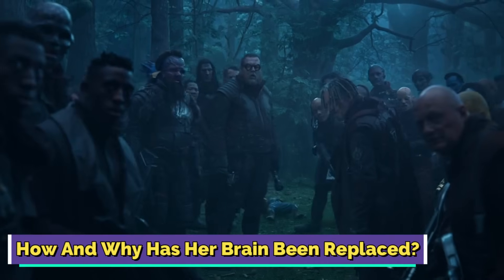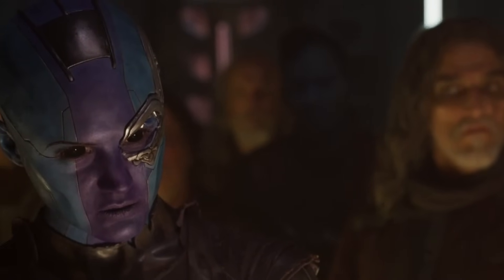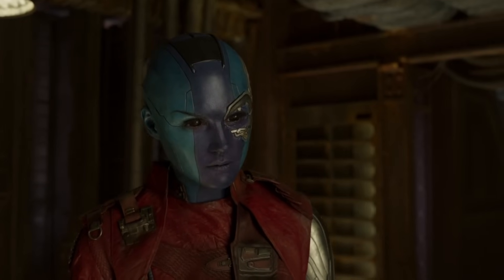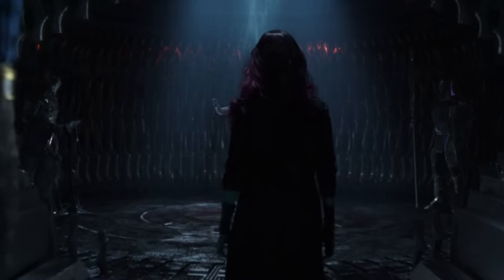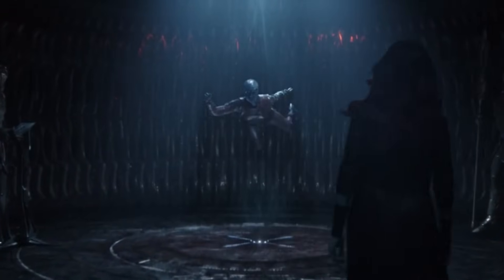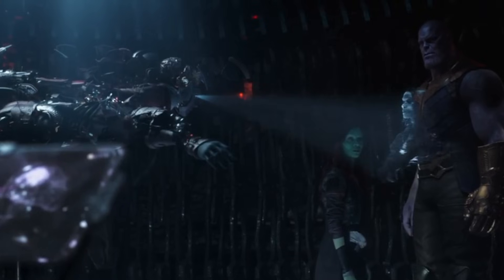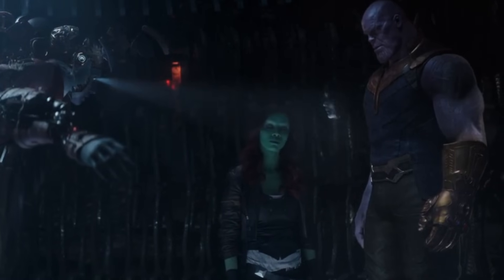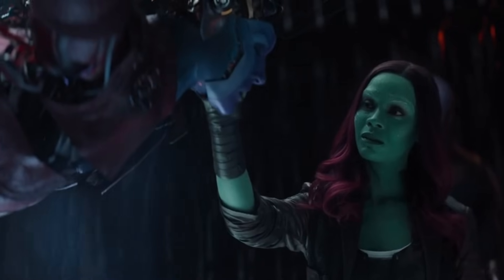How and why has her brain been replaced? Nebula's transformation into a cybernetic being isn't just limited to her appearance and physical attributes — it also extends to her very brain. In Guardians of the Galaxy Vol. 2, she revealed that Thanos didn't just tinker with her body. He went all in, ripping out her organic brain. The extent of this radical change becomes clear in Avengers Infinity War — held captive by Thanos, it's evident that her brain isn't what it used to be. Thanos, with his advanced technology, accesses her memory files like someone flipping through a digital photo album. This brain replacement surgery becomes a brutal reality for Nebula, which turns her into a living, breathing piece of advanced machinery, far removed from her original self — reflected in her rather cold and emotionless behavior.